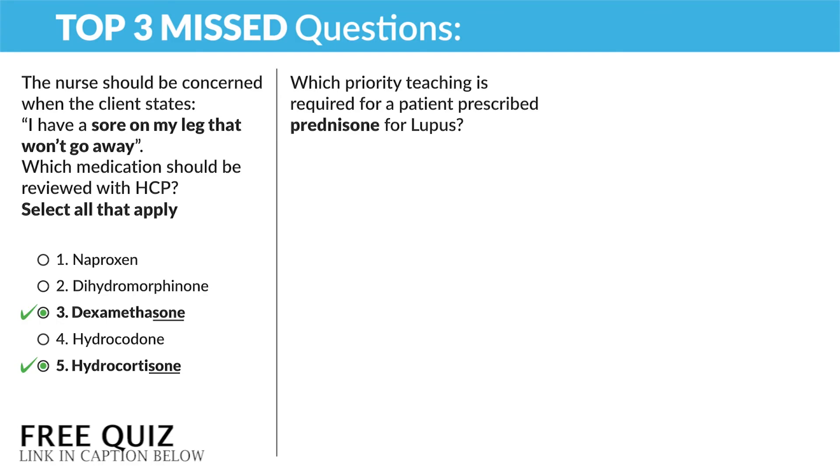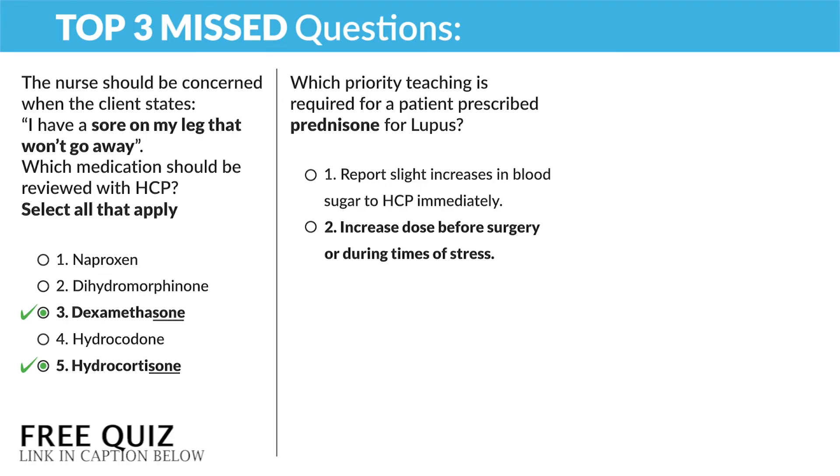Another question: which priority teaching is required for a patient prescribed prednisone for lupus? Option one: report slight increases in blood pressure to HCP immediately — no, increases in sugar with steroids are normal; key word is slight increase, so there's no need to report. Option two: increase the dose before surgery or during times of stress — yes, this is priority. Stress can kill, so we increase the steroids during stress, like surgery. Option three: monitor weight weekly — no, we're monitoring weight daily. This is the most important value to monitor. Steroids swell the body, so any weight gain usually means water gain — reporting keywords like new, rapid, or unusual weight gain. Option four: take with a full meal at breakfast — yes, this is true. With morning and meals, it's not a priority.